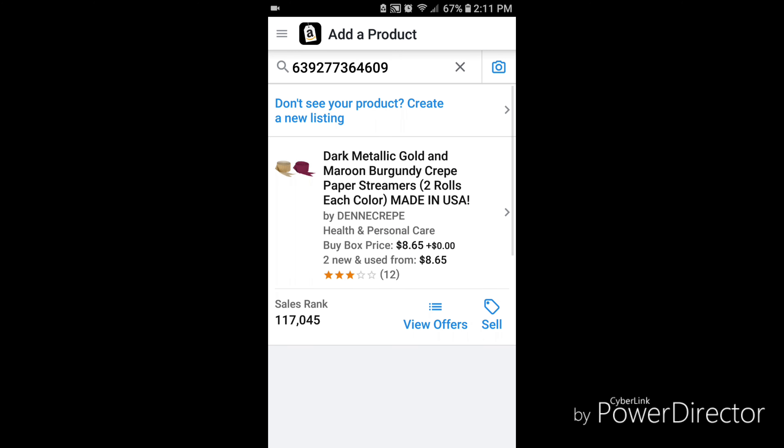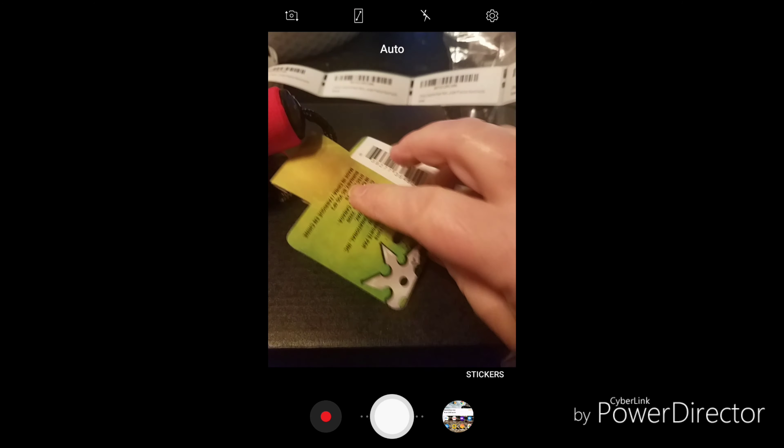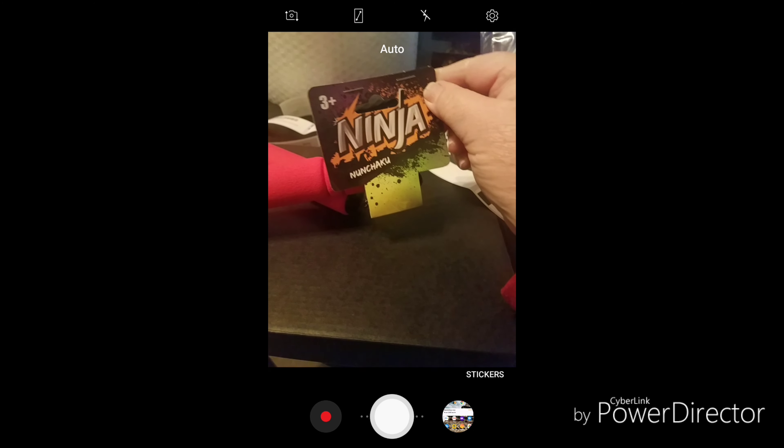This product scans in as a paper streamer. However, the product is actually Nunchucks — Ninja Nunchucks.